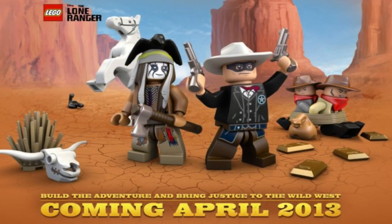Welcome to the Brickbox News. It is now official — we do have a release date, or rather a release month, for the LEGO Lone Ranger sets, and it is April of 2013. We do have an official mini site and the link to that site is in the description below.